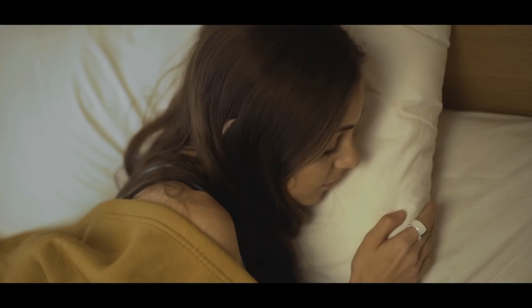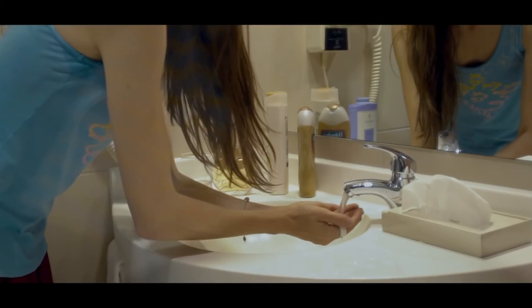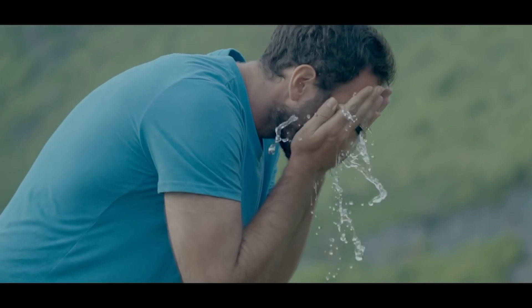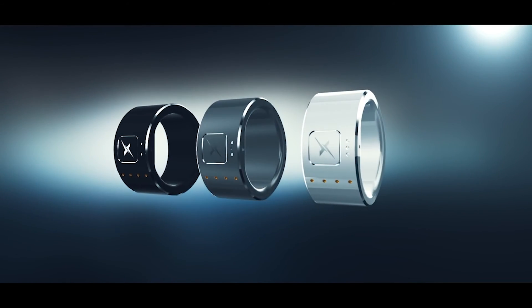The device also vibrates to wake you up without disturbing your loved one's sleep. Now you see why we call it the revolutionary smart ring.